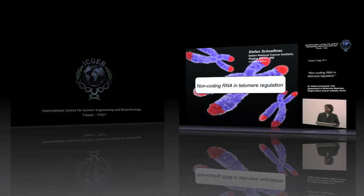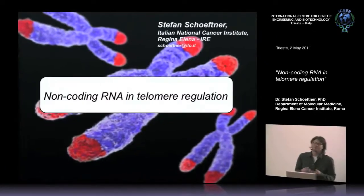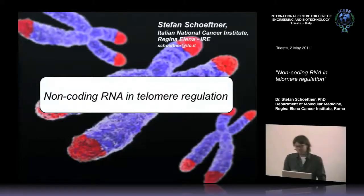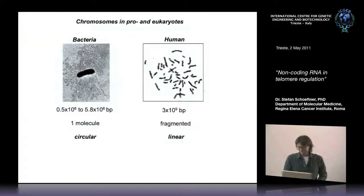Today I will give a brief, very basic general introduction on the general mechanisms and principles of telomere function and regulation, then go into the discovery of a non-coding RNA from telomeres called Terra. At the end I will present one of our projects funded by the AIRC startup grant — the data will be very preliminary, so I invite you to discuss it with me.